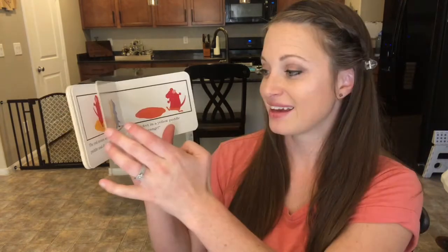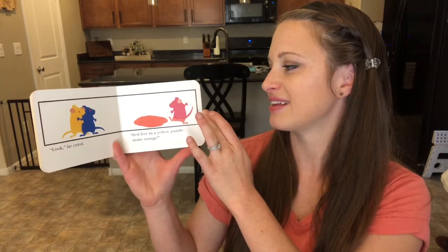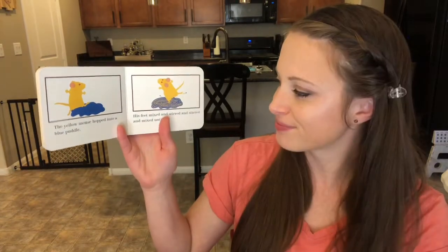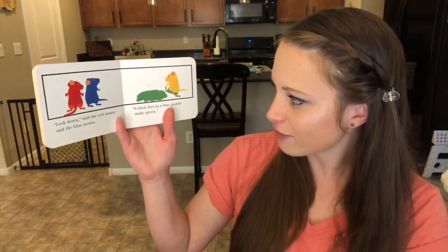His red feet stirred the yellow puddle until — 'Look,' he cried. 'Red feet in a yellow puddle make orange.' The yellow mouse hopped into a blue puddle. His feet mixed and stirred and stirred and mixed until — yellow feet in a blue puddle make green.